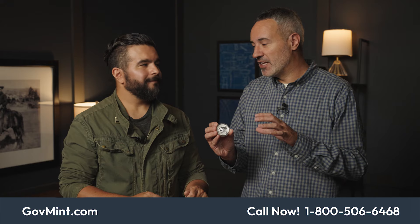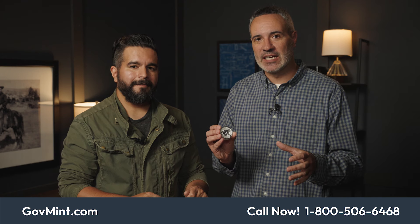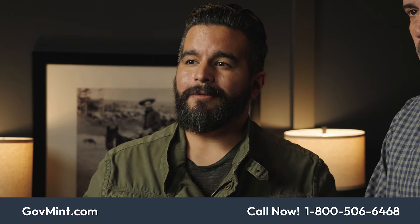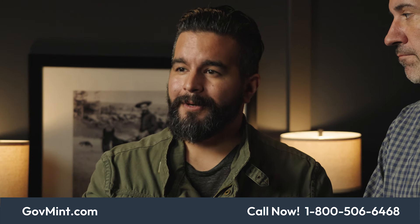This is where the rubber hits the road. You have everything you need to make a decision, but you've got to do it now. Whatever your collection looks like — whether you're starting out or you've been doing this for years — this piece is an amazing addition. When you get it in your hands, it's going to be something you're proud of. Call your representative today, ask questions, and make sure this fits in your collection.